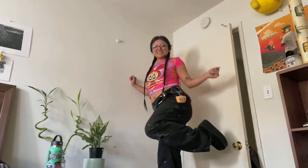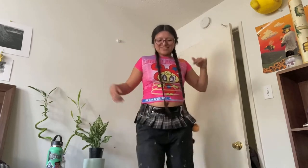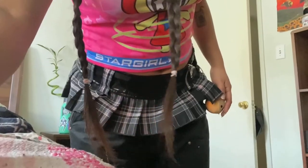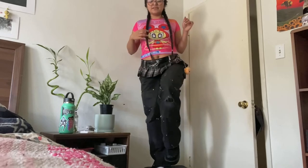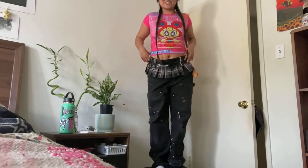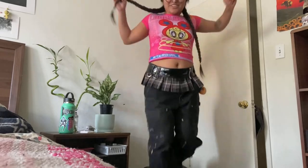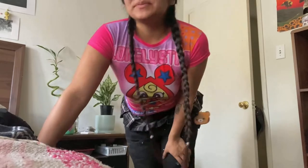That's it for the try-on — thank you for watching, I know this was a little messy. Here are the Demonia platforms — let me lower the camera so you can see. There's the fit. This is such a fit right here, I need to wear this out. I'm just styling this for the video, but I love all these skirts. This is an encouragement to buy more thrifted clothes — there's so much out there, stop buying new clothes.